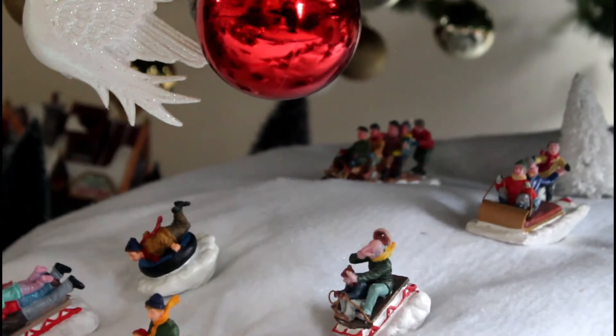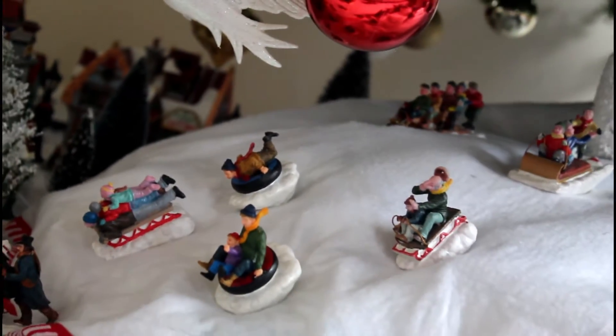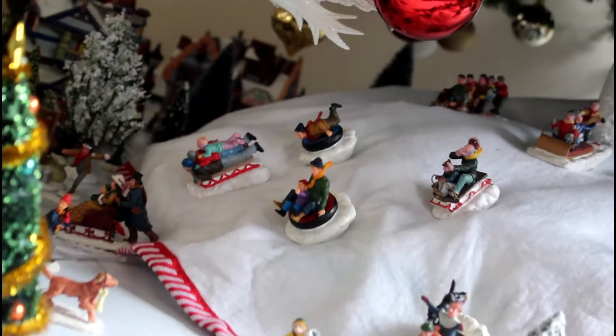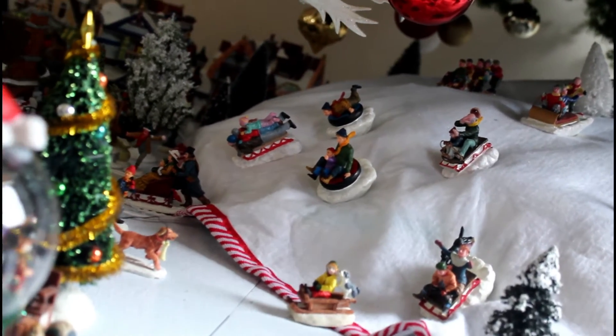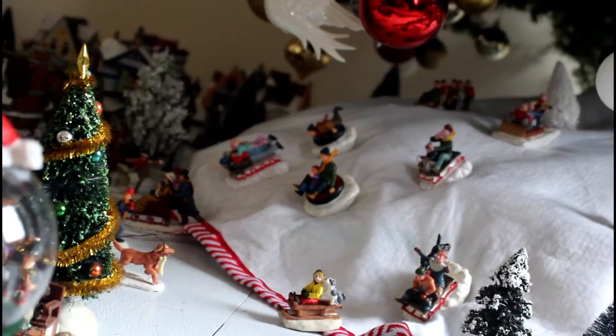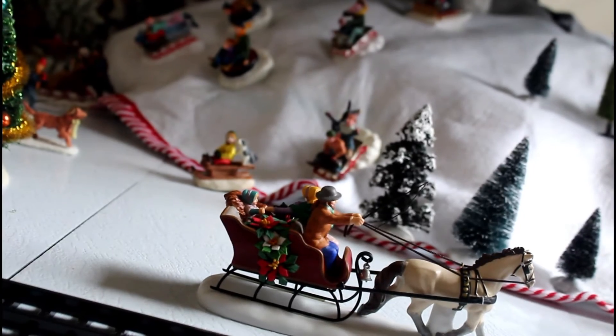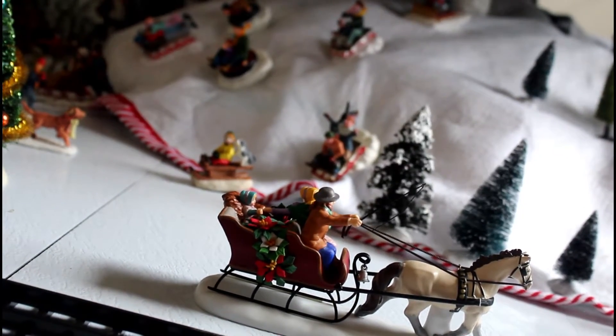Behind our village is the Sleigh Ride Hill. We've been collecting sledders for many years and have a nice collection now. We usually have twinkling lights underneath the snow, but you can't see the sledders with the twinkling lights. We have a new sled with Fanny, another one that Camellia found for us.